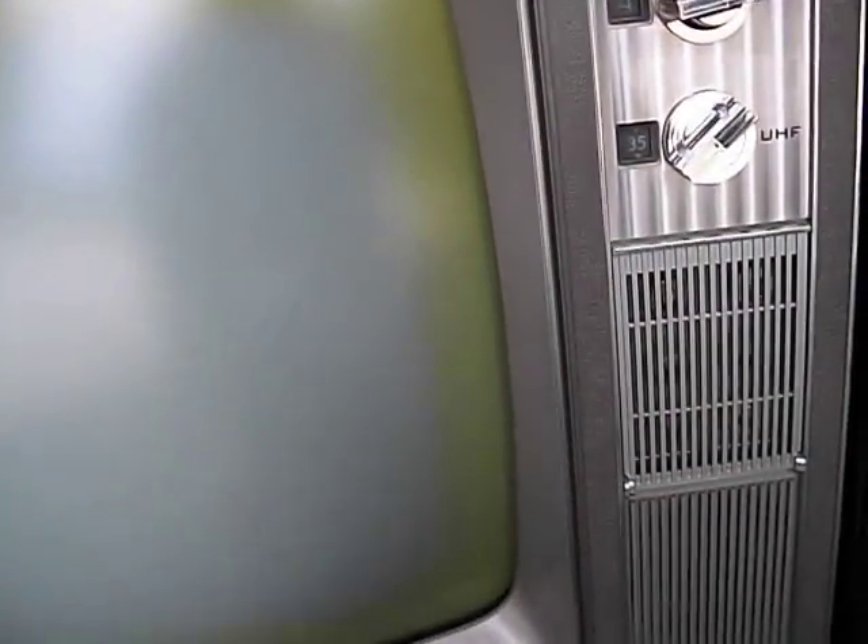This set is in very good shape. It's really like new on the inside. The CRT, while it has this green halo on it, it tests quite well. I'm going to go ahead and turn it on. We'll do a quick demo of it.